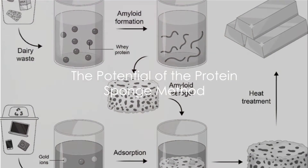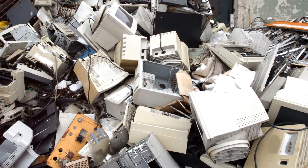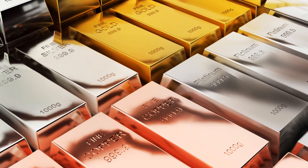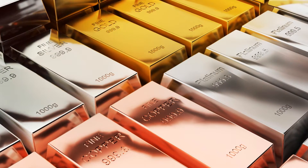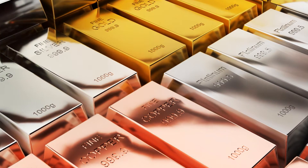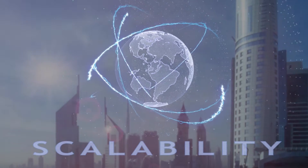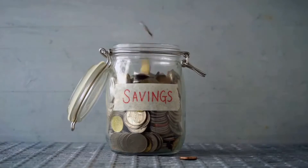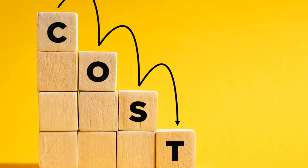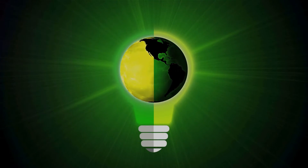Gold extraction is just the beginning. The protein sponge method holds promise for more than just turning e-waste into precious metal. If we can extract gold, why not other valuable materials? The potential to revolutionize how we handle not just electronic waste, but all kinds of waste materials, is immense. Moreover, this method's scalability and commercial viability are promising. As we refine the process, costs could decrease, making it an even more attractive option for businesses — resulting in an environmentally friendly, profitable solution to a global problem.